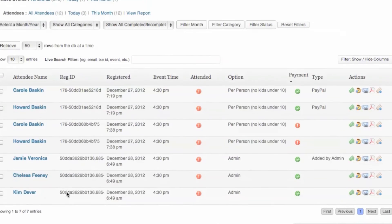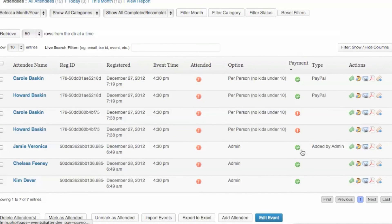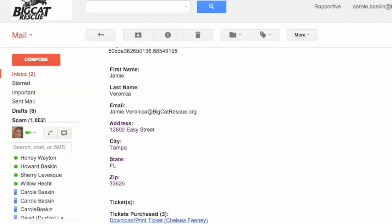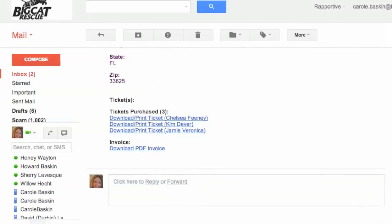They will show as paid. As soon as you manually enter all of the new attendees, they will get an email with their confirmation of their registration and all of the details, including their tickets, that they can print out and bring in as well.